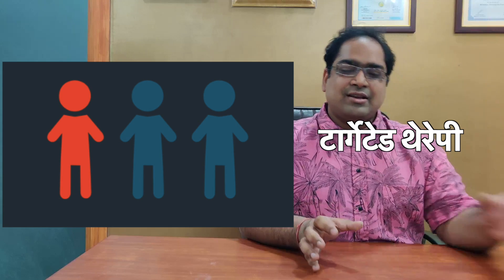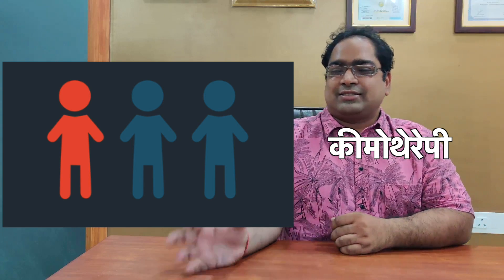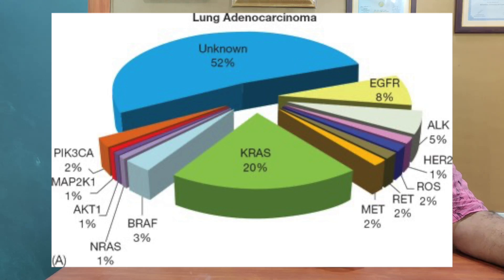For example, if today we have 100 lung cancer patients, the data says that some patients benefit from immunotherapy, while others benefit from targeted therapy. Approximately 25% of patients may need targeted therapy A, 5% targeted therapy B, 2% targeted therapy C, 2% targeted therapy D, and so on.